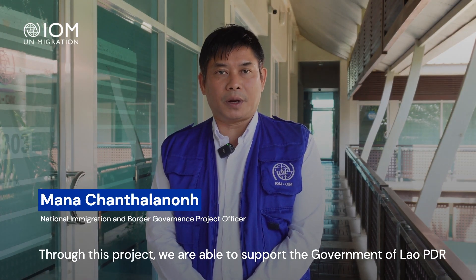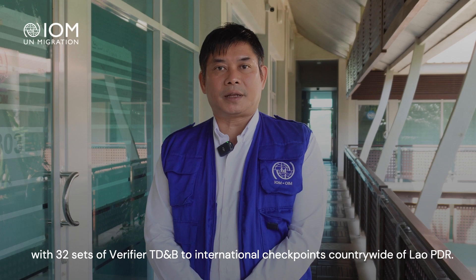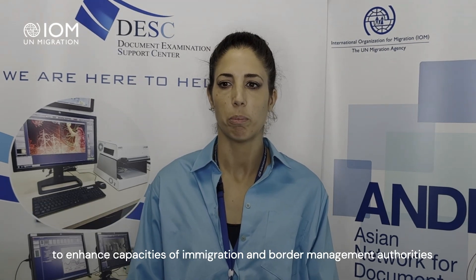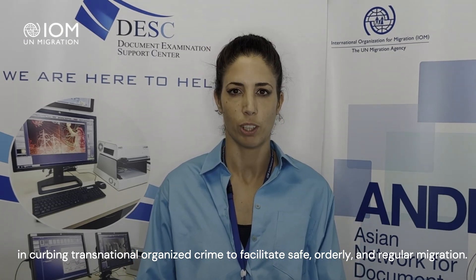Through this project we are able to support the government of Laopedia with 32 sets of verifier TDNP at international checkpoint country-wide. IOM's Immigration and Border Governance Division supports Member States to enhance the capacities of immigration and border management authorities in curbing transnational organized crime to facilitate safe, orderly, and regular migration.